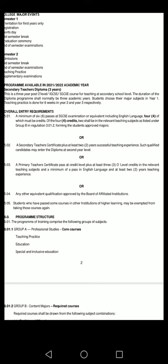Or any other equivalent qualification approved by the Board of Affiliated Institutions. Students who have passed some courses in other institutions of higher learning may be exempted from taking those courses again.